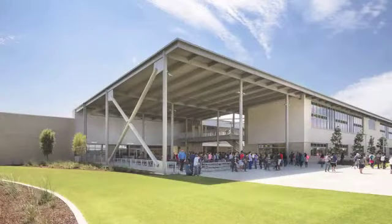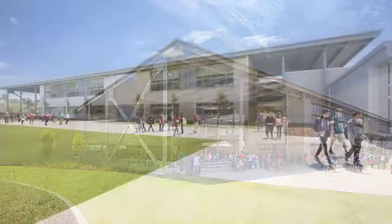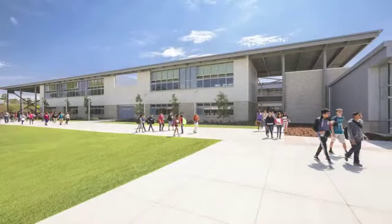So I couldn't be happier with that. I truly do think that 30 years from now this is going to be a great-looking building.